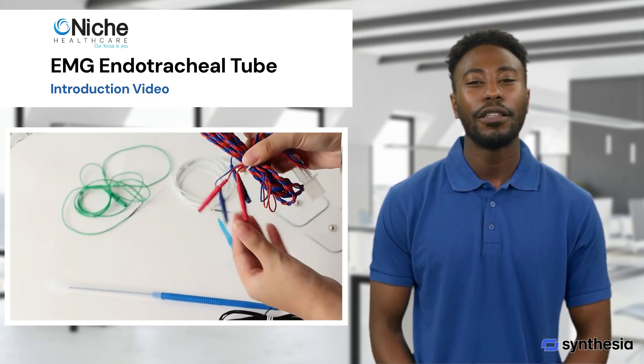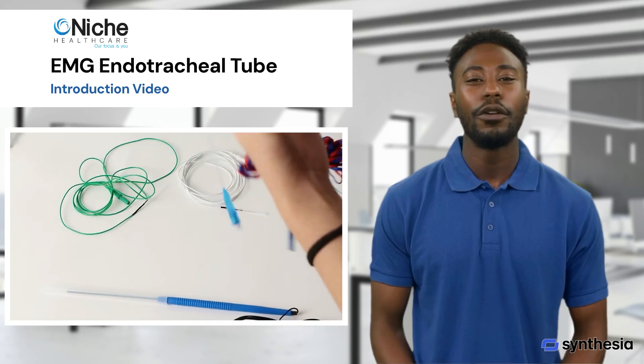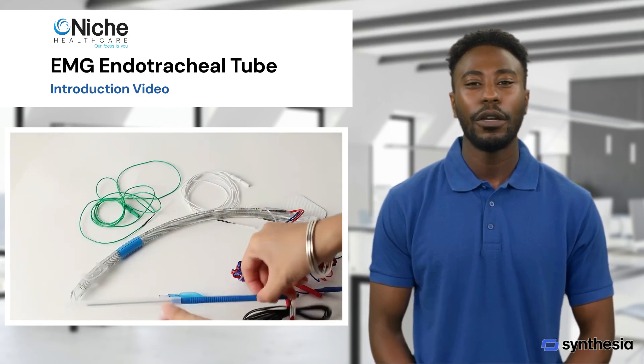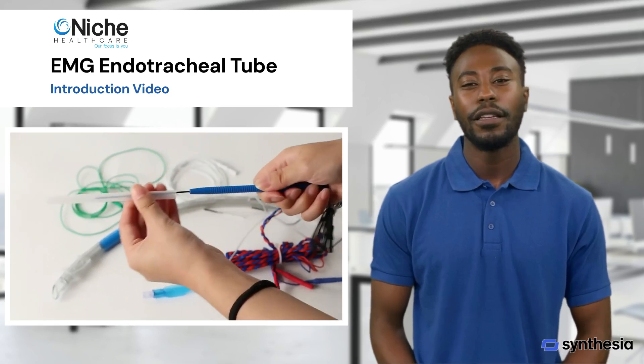Fourth, functional assessment: the device allows surgeons to assess the function of the nerves throughout the procedure, ensuring that they are not compromised. In summary, an EMG endotracheal tube combines the functionality of a traditional endotracheal tube with advanced monitoring capabilities to enhance surgical safety and outcomes, particularly in procedures involving delicate and critical structures in the neck.